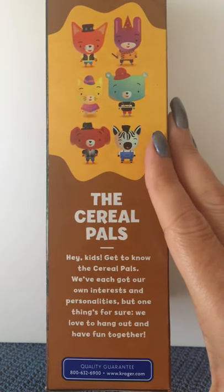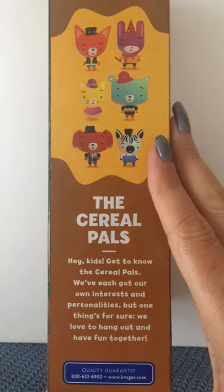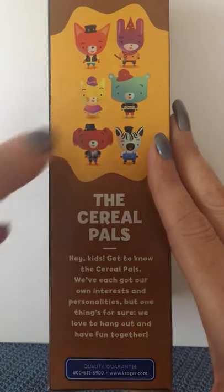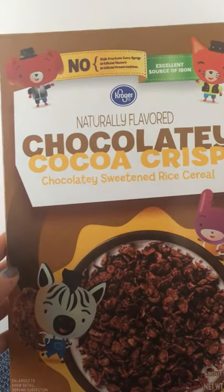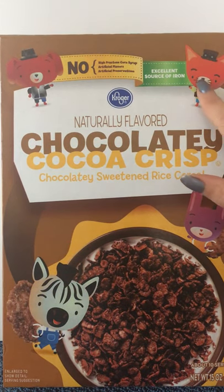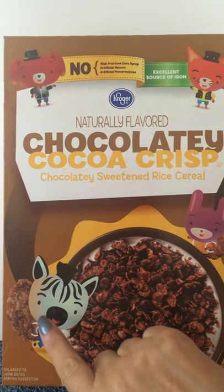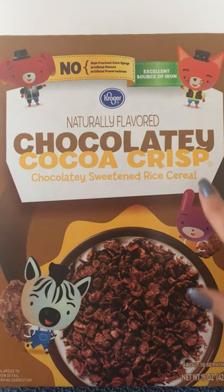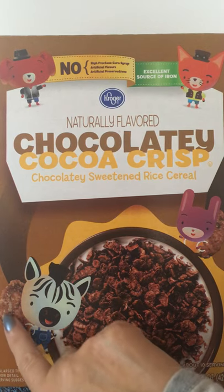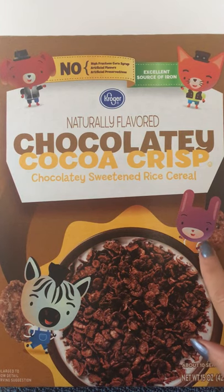Let's read our little paragraph. The Cereal Pals: Hey kids, get to know the Cereal Pals. We've each got our own interests and personalities, but one thing's for sure, we love to hang out and have fun together. Now on this box, like I said, we have four of them. We have the orange fox, the brown dog, the zebra who is like a grayish blue, and we have the purple bunny rabbit. The bunny and the zebra are both carrying a piece of the cereal — the Chocolaty Cocoa Crisp — on their backs, like backpacks.